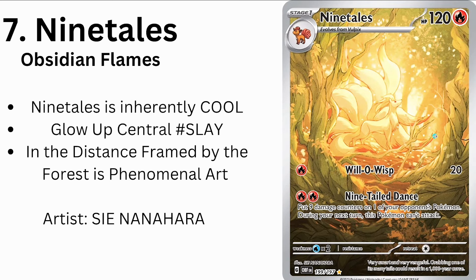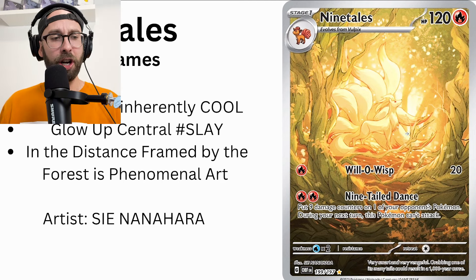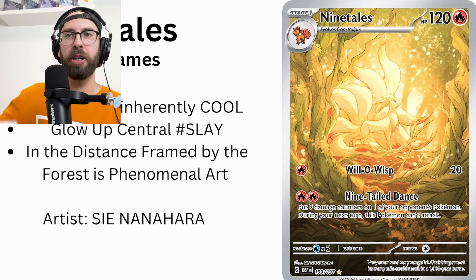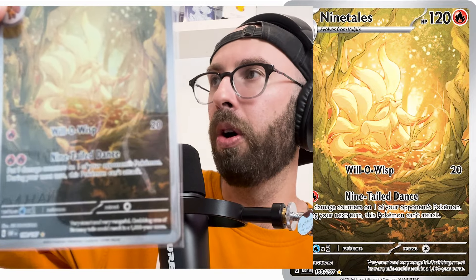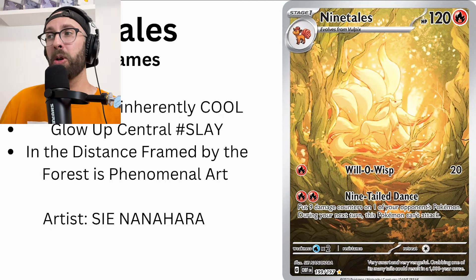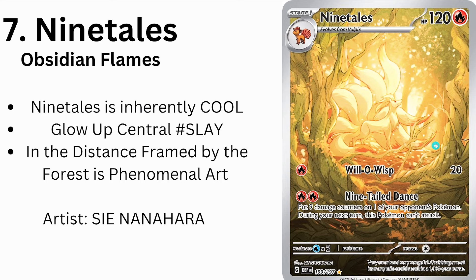Number 7: Ninetales from Obsidian Flames. Look at its glow — hashtag slay. Look at how it's framed by the forest, glowing sort of off in the distance. That's good art. I actually have one here — look at that, it's very nice in person. It's a very cool card, a very cool Pokémon. Obsidian Flames actually has some cool artworks — I like the Pidgey line too, not on this list but I like it. Number 7, Ninetales. Will-O-Wisp — cool move.